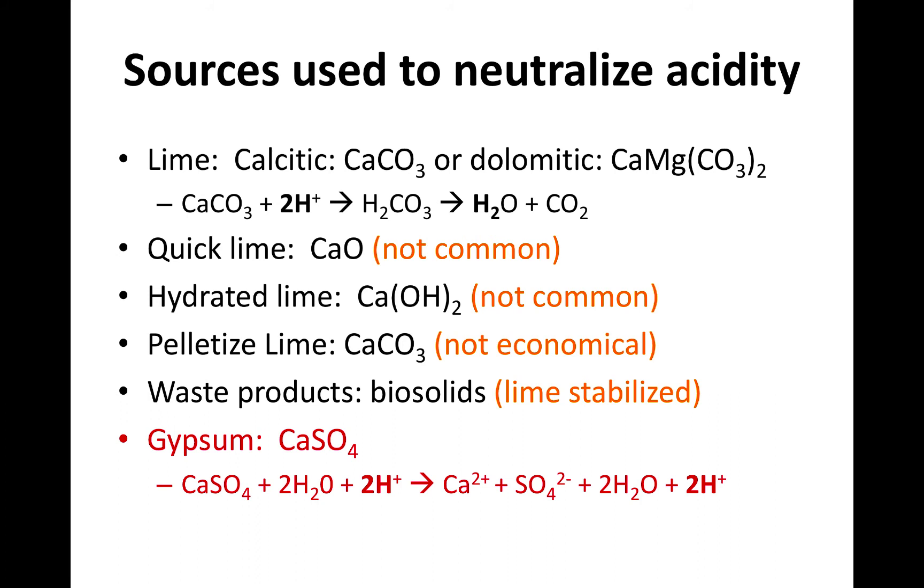Gypsum — calcium sulfate — is listed in red. Some people think because it has calcium it's adjusting their pH. It's not the calcium, it's the oxides or hydroxides that neutralize acidity. With gypsum, the hydrogen is not consumed — if it were, you'd form H2SO4, sulfuric acid, which would quickly dissociate and leave your hydrogen out there anyway. So calcium sulfate or gypsum is not going to adjust your pH.